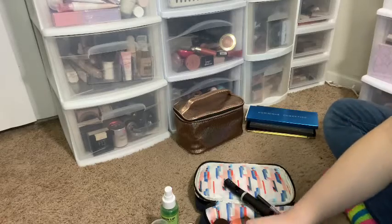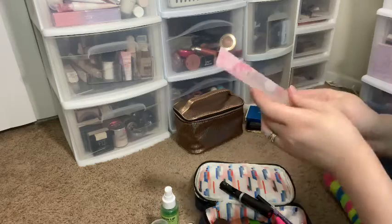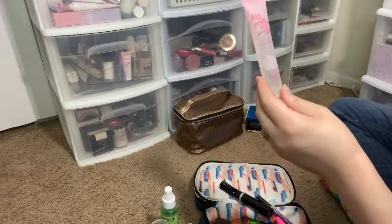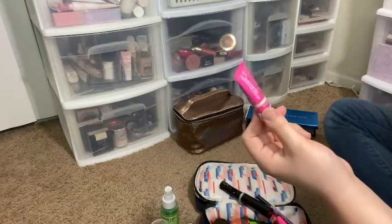For foundation primers I chose the Wander Beauty Glotion, my No Problem Priming Water by Touch and Soul — since it's in my project pan — and my Glamglow Nude Glow primer.